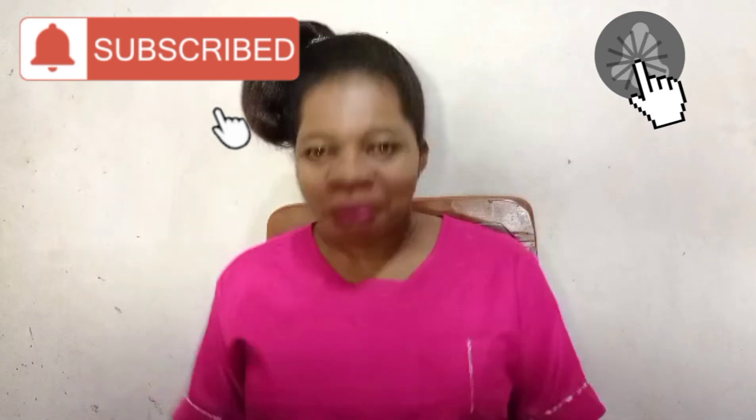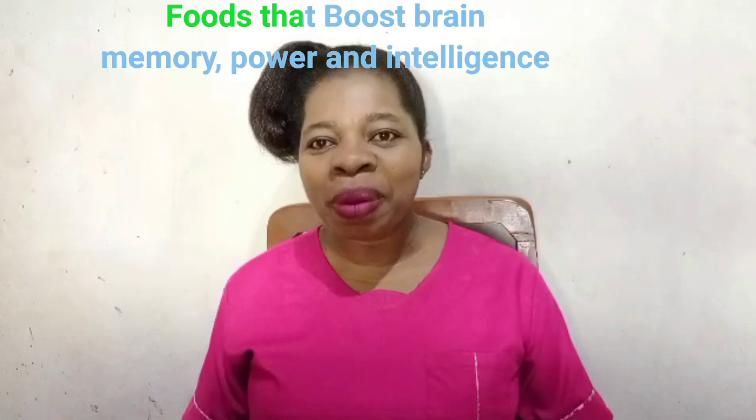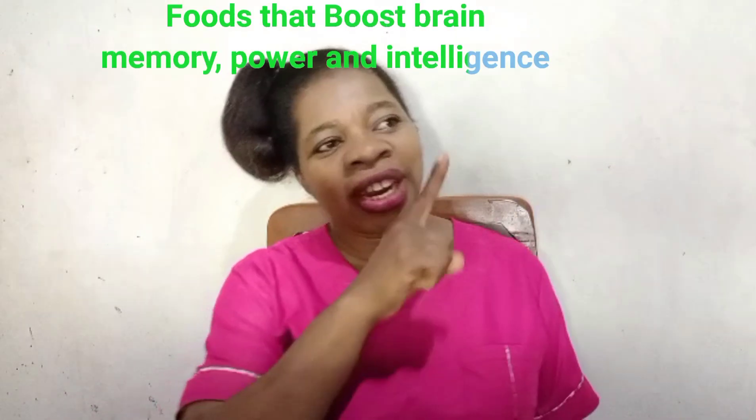If you are new to my channel, my name is Esther. I deliver content on health, nursing, lifestyle, and much more. Please subscribe to my channel and hit the notification bell so you don't miss when I release a new video. If you want to know more about foods that can help you boost your memory, please watch my video on foods to help boost your memory.